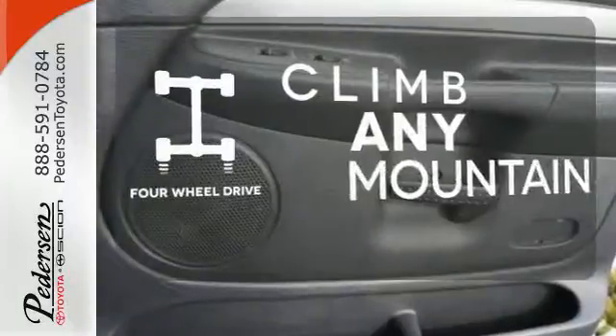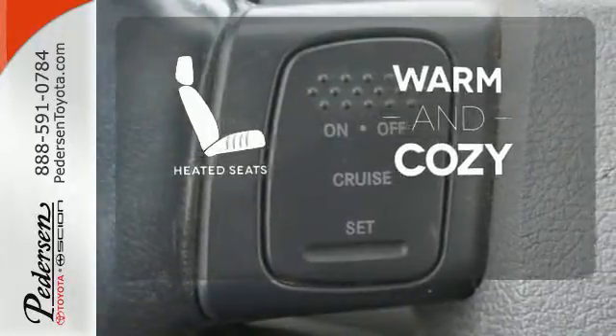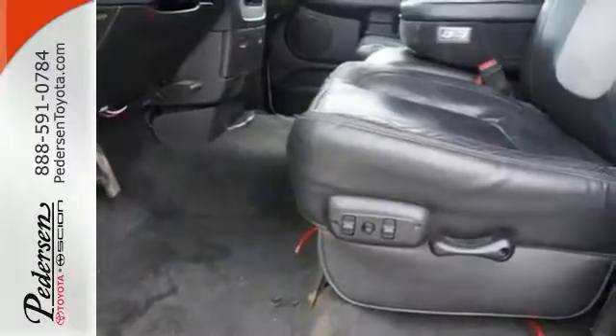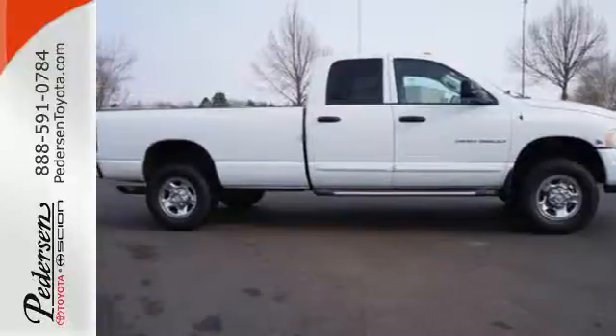With four-wheel drive you'll never get stuck again. Wrap yourself in the comfort of heated seats. Whether you need a truck for towing or hauling, city or country, this incredible Ram 3500 is the truck for you. Come in and see it today.